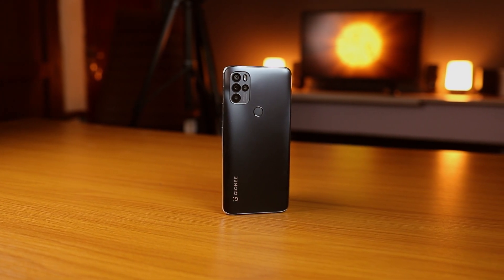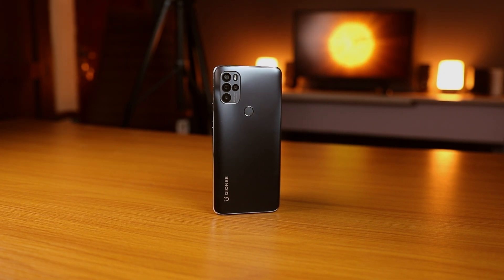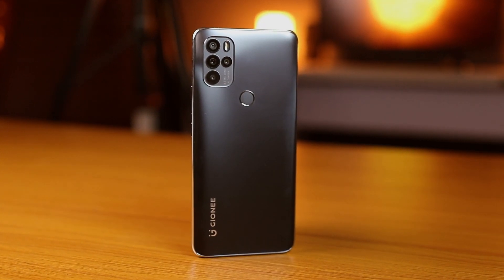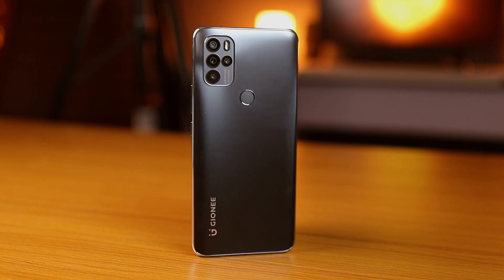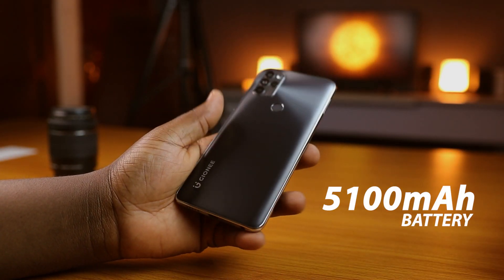So what do you get with the Gionee M15? The M15 has the Helio G90 processor running things on this phone, and if you know anything about the Helio G series of processors, you know that they're gaming chipsets, meaning you get great performance from phones that support this processor.